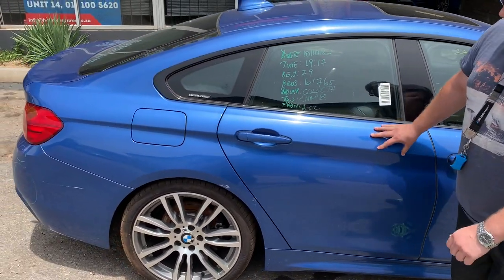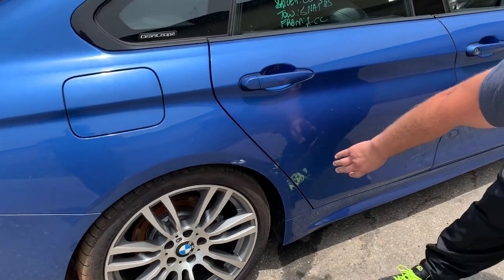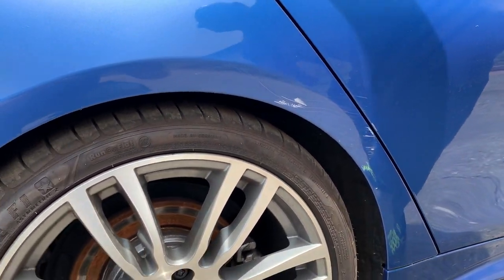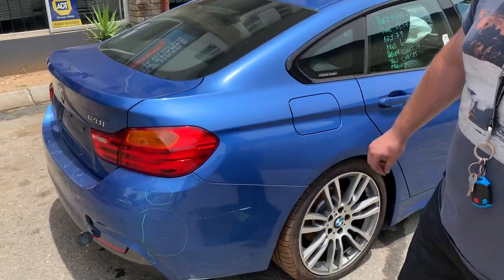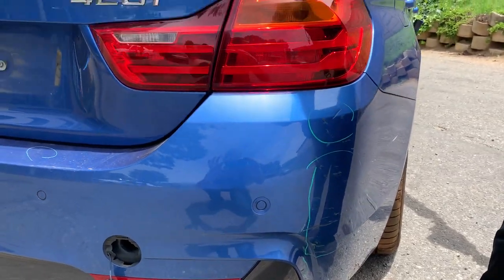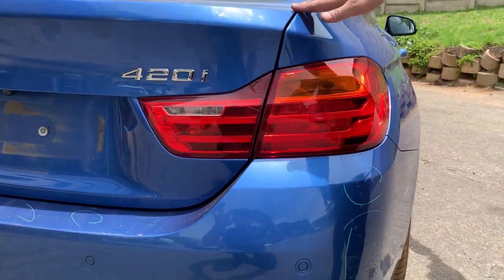The back right door has a small scratch, followed by the rear quarter section — cosmetic damage only, no physical damage or visible deformities. The rear right bumper has only cosmetic damage to it and the boot lid is 100 percent. The rear tail lights look great and have no visible damage.